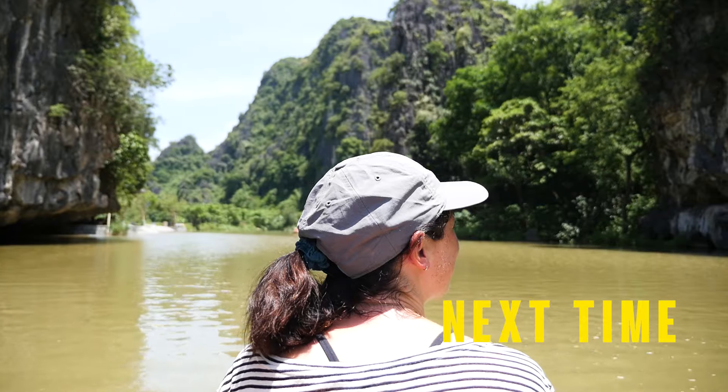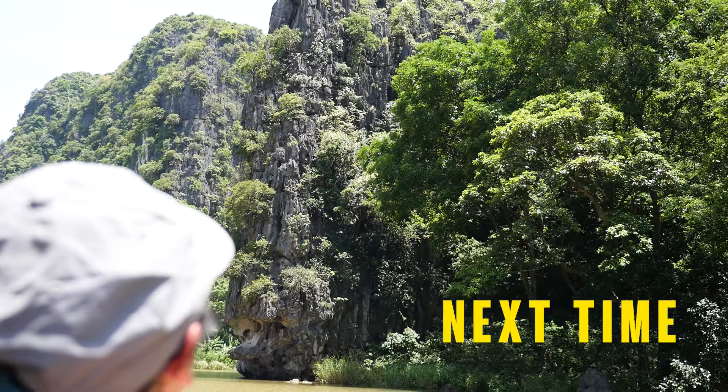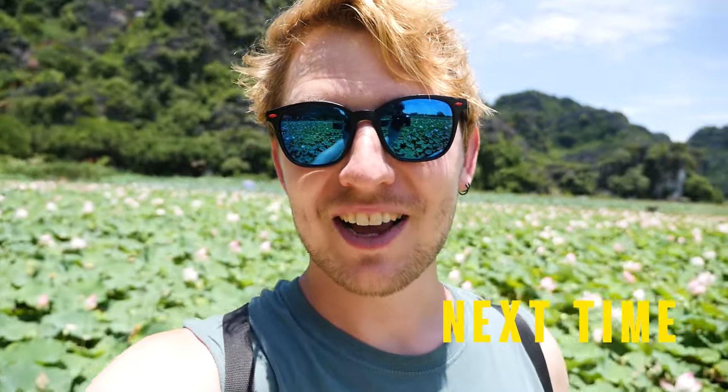We have arrived in Ninh Binh, a province about two hours south of Hanoi in northern Vietnam, known as Ha Long Bay on land.